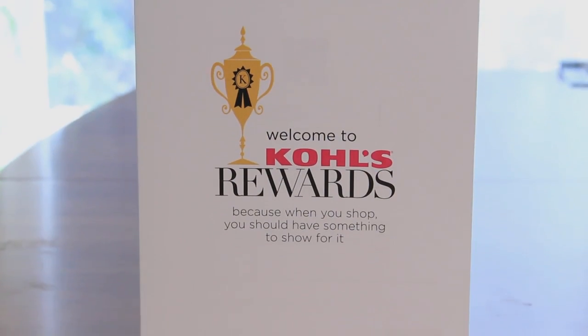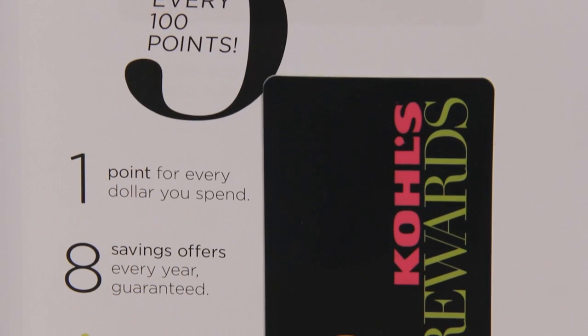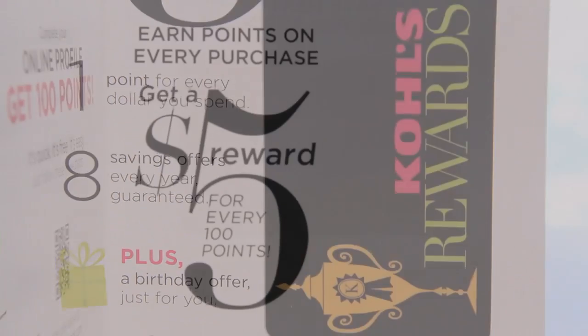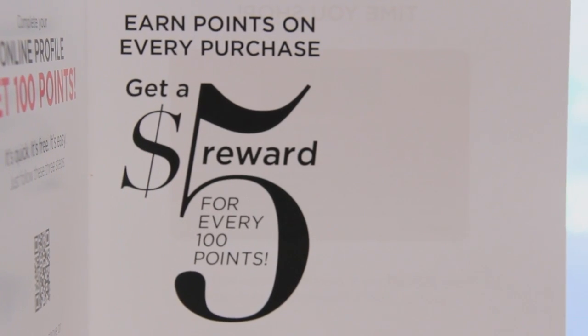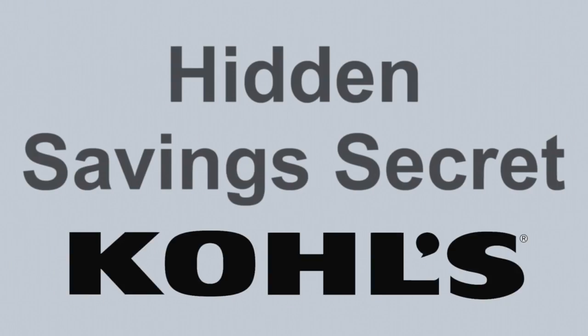Kohl's also offers a free loyalty program called Yes To You Rewards. Earn one point for every dollar spent and get a $5 reward for every 100 points you earn. Here's your hidden savings secret: shoppers 60 years and older will receive an automatic 15% discount every Wednesday — just be prepared to show your ID.